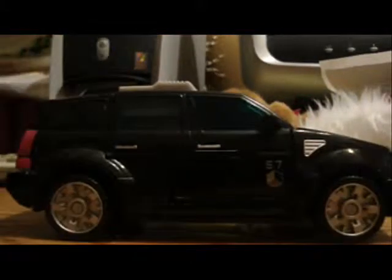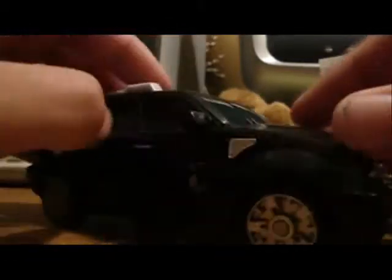Hello, Transformers fans, it's Quintesson16 doing a really old review. This time I've got Decepticon Stockade, which is a pretty nice Decepticon Cadillac Escalade.